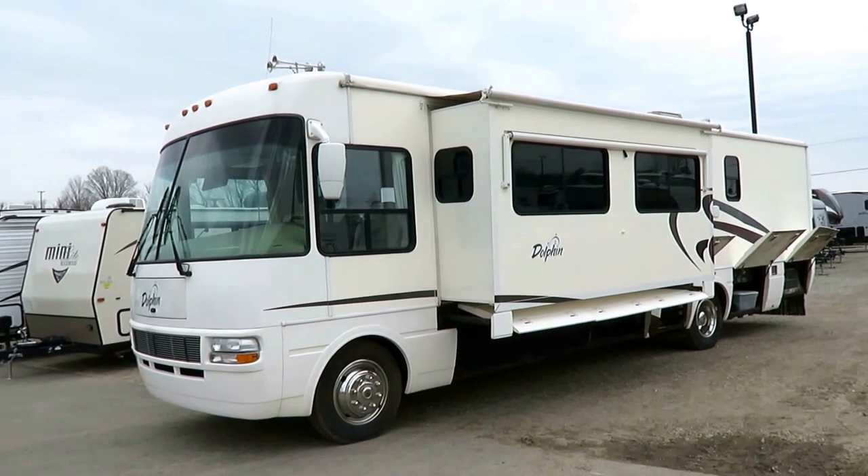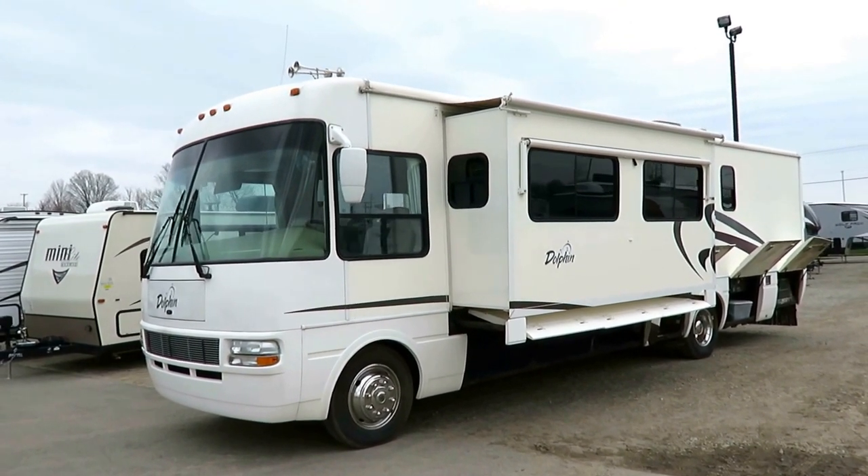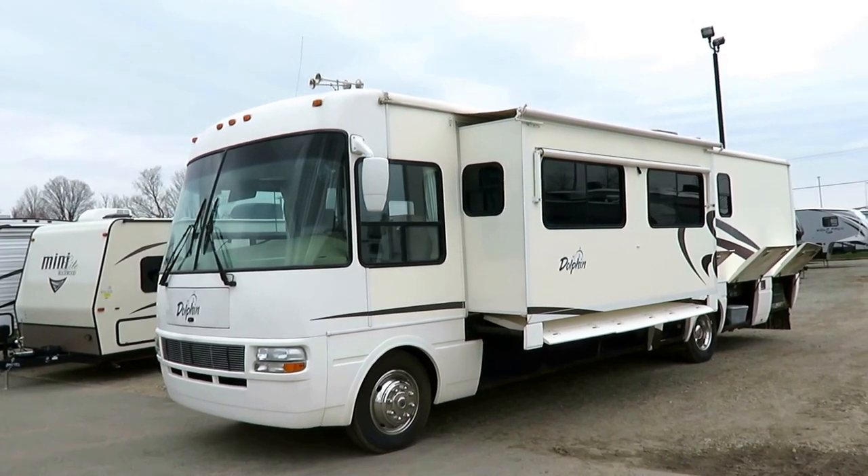We did a full peel and seal on this thing in either 2014 or 2015. We were actually the servicing dealer of this RV for the last few years, so we're very familiar with how well it has been maintained.